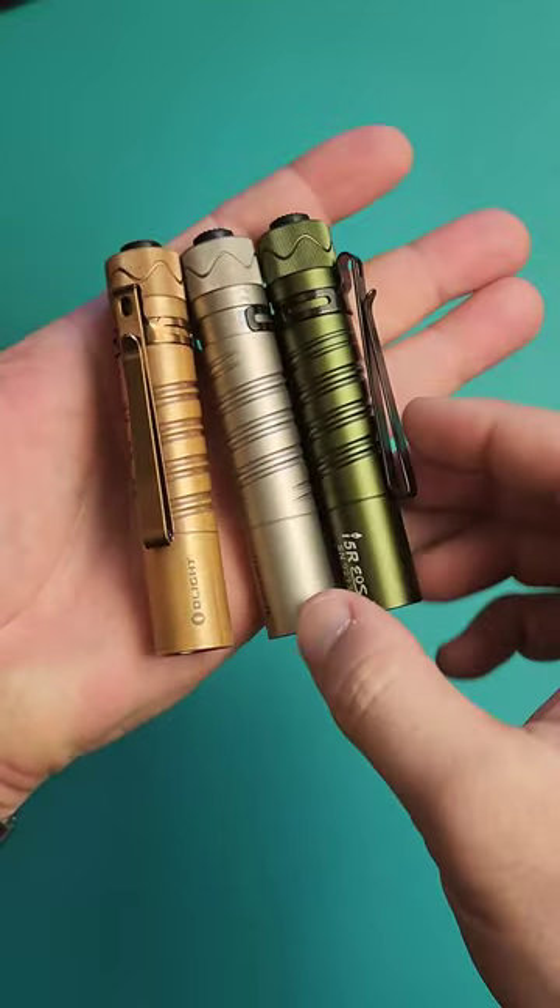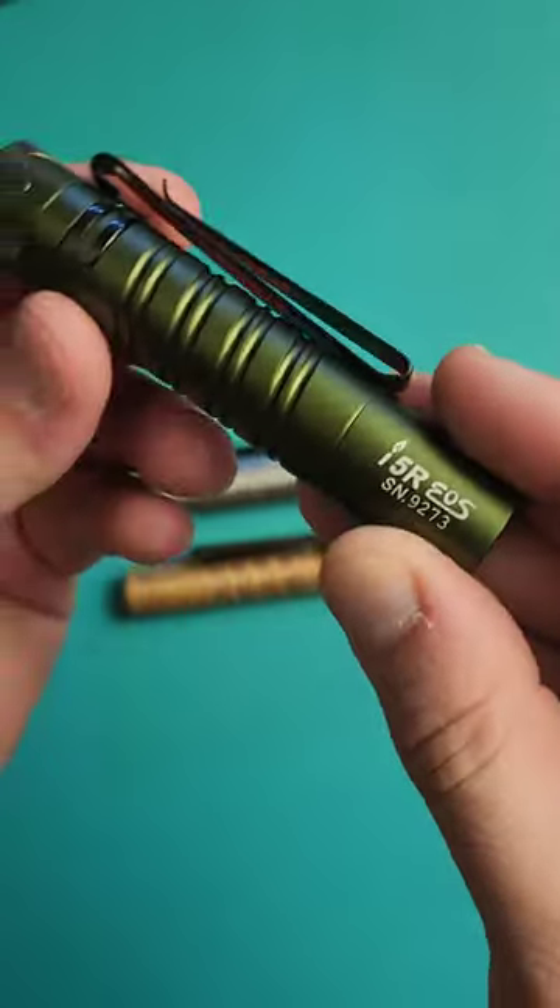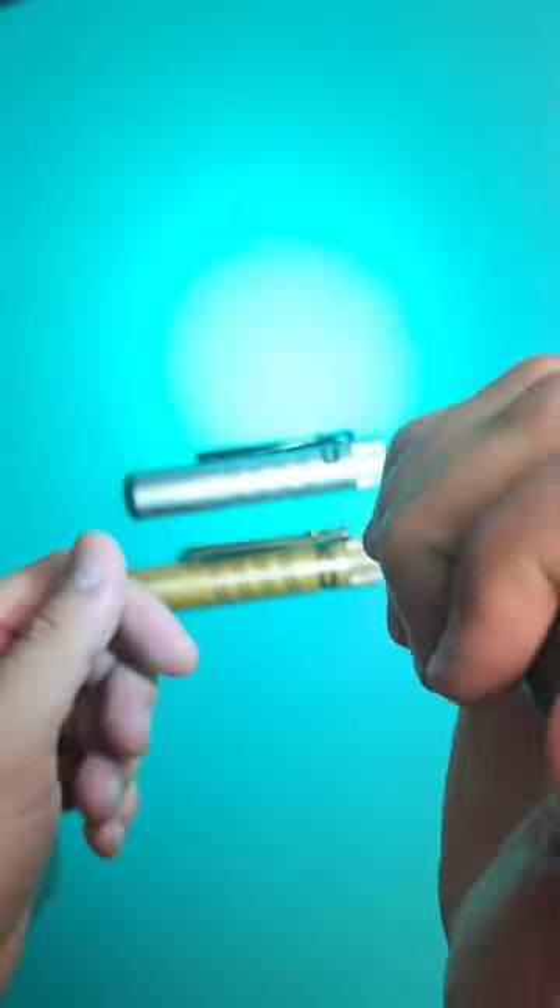The i5r comes in at number three because it can use both a standard AA as well as the included lithium battery. Ultra convenient and definitely easy to carry as well.